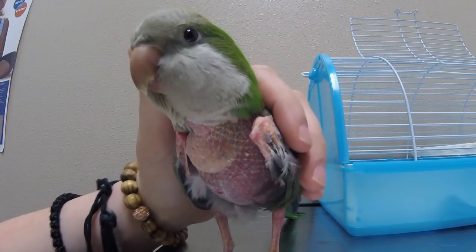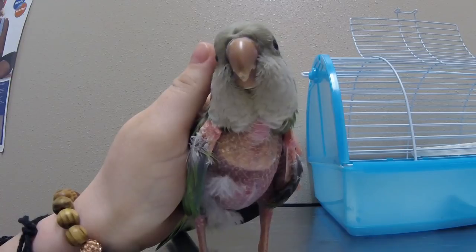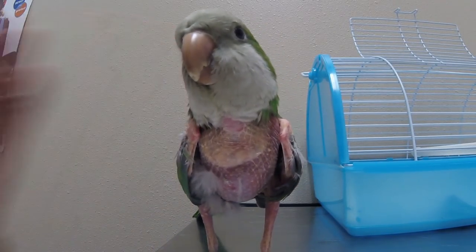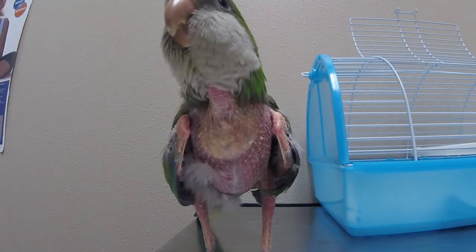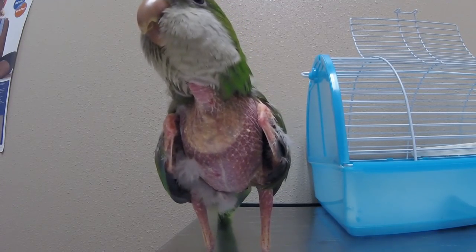On her chest where it's got those little white bumps — those are feather follicles. I'm seeing a few feathers pop out of some of those spots, but some of them are just scar tissue — they're probably not going to come back.